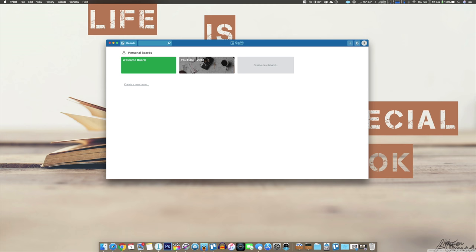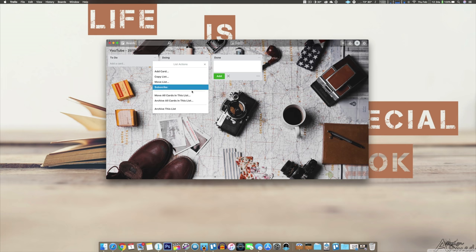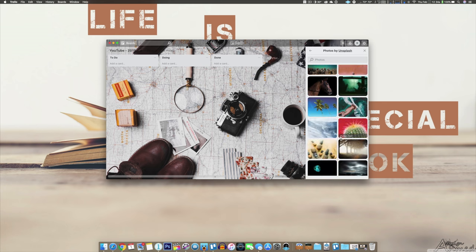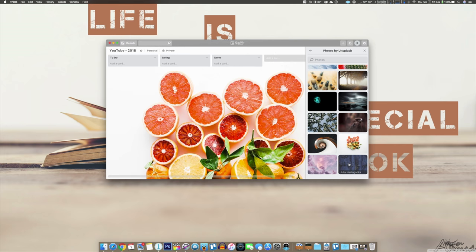Trello is another macOS app that I use, and it also has an iOS version I mentioned on my What's on my iPhone X video. This is a really good organizational app that I primarily use to list my YouTube video ideas. The premise is simple: for all tasks, you have a beginning, middle, and end, which they call to do, doing, and done. For each bucket, you can attach various cards with labels, due dates, and attachments if there are multiple phases to a task. You can also collaborate with other people. The background is totally customizable, and whatever you do on the desktop version automatically syncs to the mobile version.